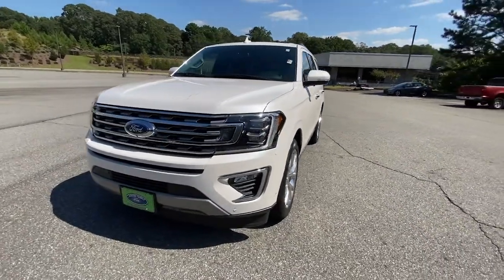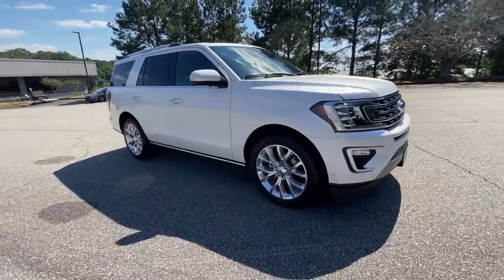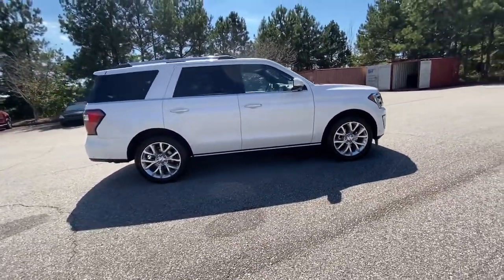You will be amazed by this 2019 Ford Expedition, with less than 35,000 miles on it. Go big, go bold, go beautiful.